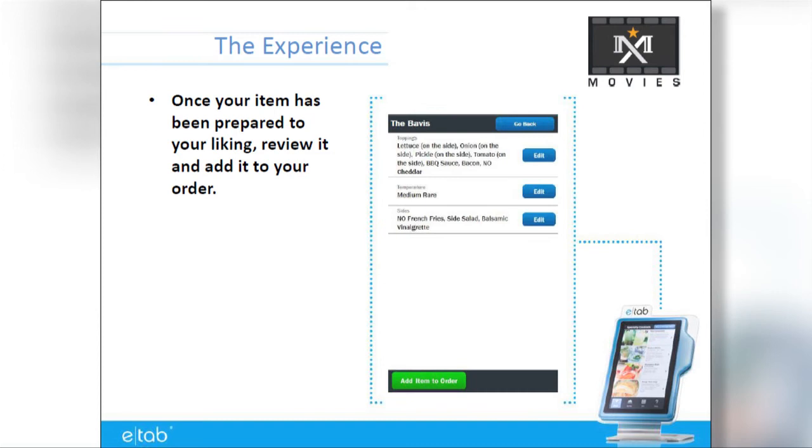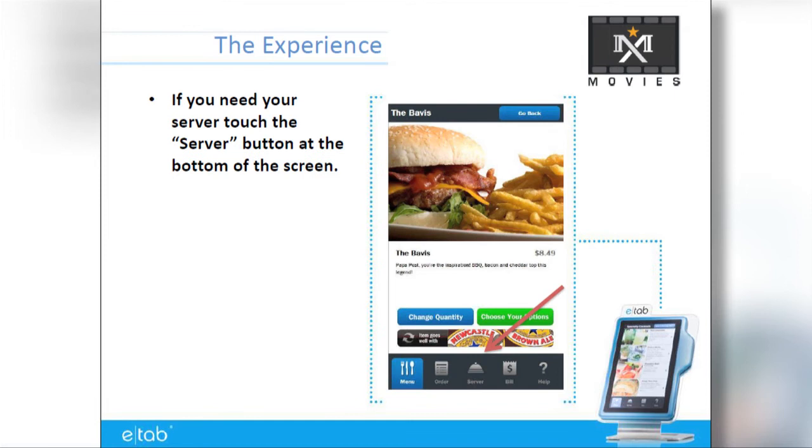At any point you require MX Movies staff support to improve your experience in the theater or with your E-Tab order, you can always press the server button.